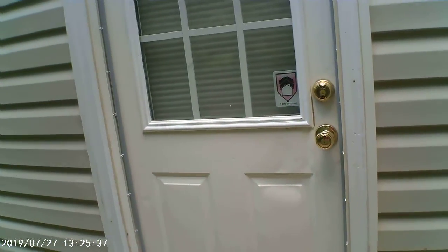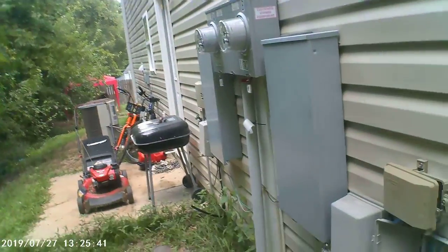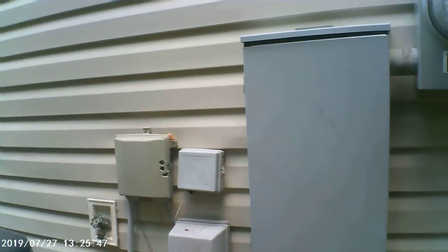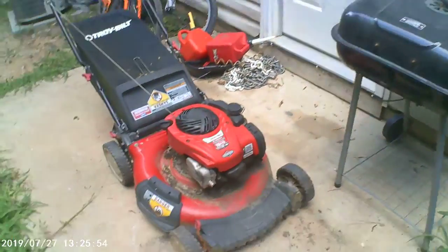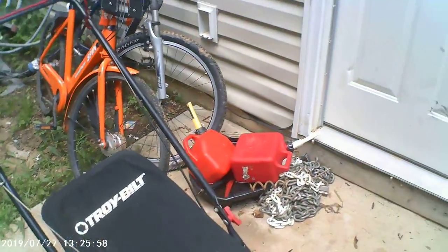Got a couple door kicks on the back door here. It is separately metered — no gas, all electric. Got a couple hose bibs for faucets out here. Tenants are obviously responsible for their own grass; they've got a lawn mower over here and some gas tanks.